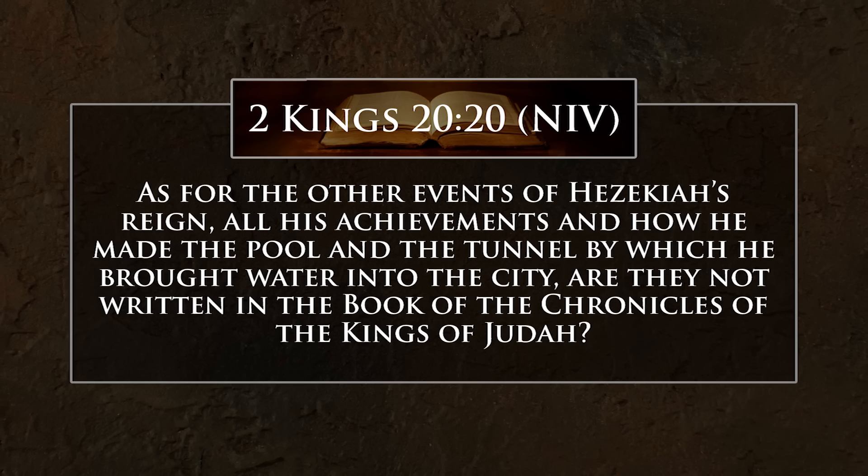And with a little more detail, 2 Chronicles 32:30 says, 'It was Hezekiah who blocked the upper outlet of the Gihon Spring and channeled the water down to the west side of the city of David. He succeeded in everything he undertook.' So there's information about how he brought water from one side to the other, and that's exactly what Hezekiah's Tunnel does. So it's a very clear connection.